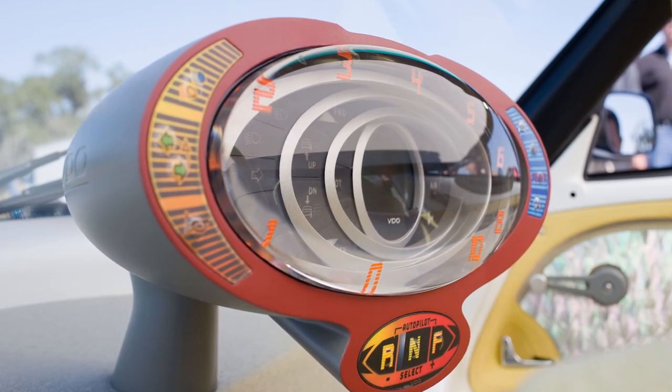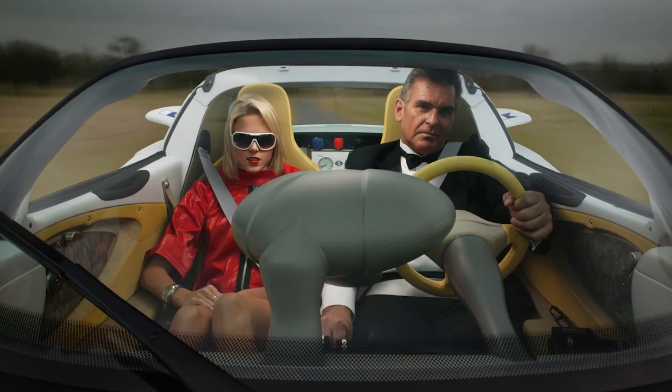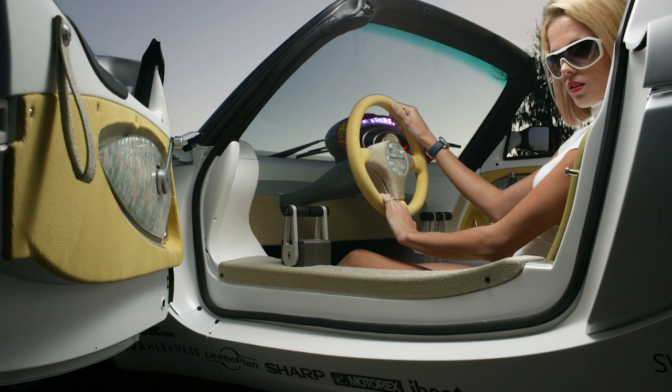This Swiss masterpiece was unveiled back in 2008 at the Geneva Auto Show, and does it make a statement. You can drive it on land just like a regular car, but when you're feeling adventurous, you can take it for a dip.